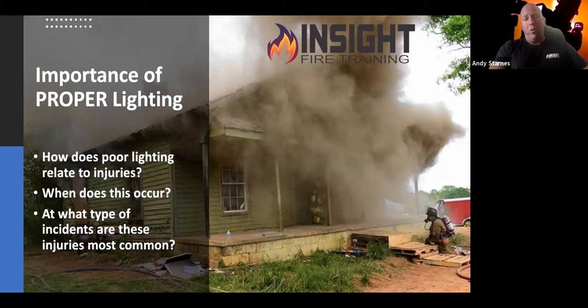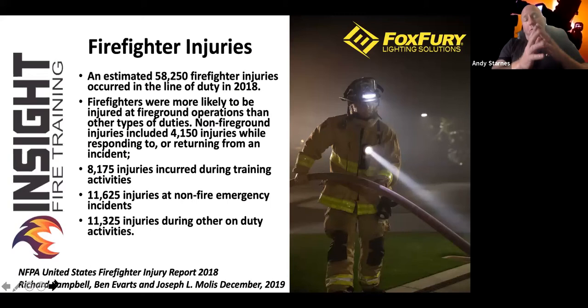The type of incident where we get hurt the most because of poor lighting is residential structure fires. Approximately 60,000 firefighters got hurt in 2018. We had around 50 line-of-duty deaths last year — a dramatic reduction — but we're still suffering from overexertion, medical strain, and roadway deaths. Non-fire ground injuries were only around 4,000 to 12,000 out of those 60,000 injuries, but we are more likely to get hurt on the fire ground than anywhere else.